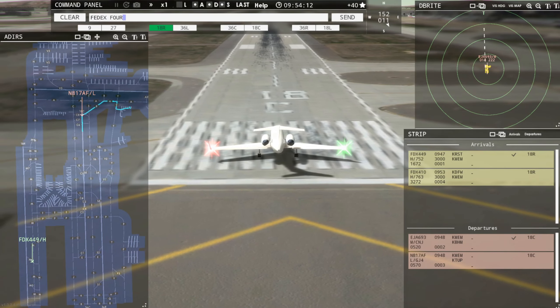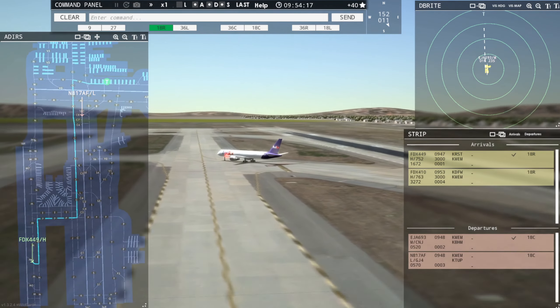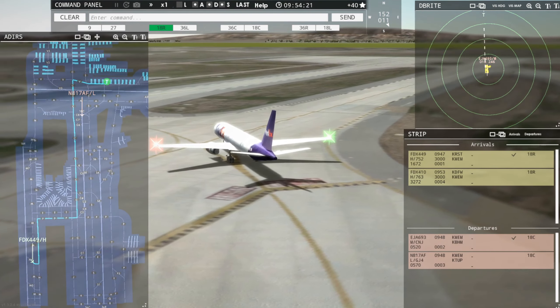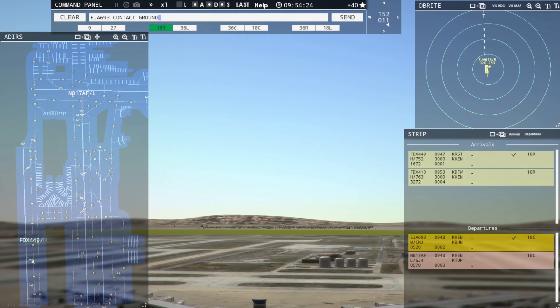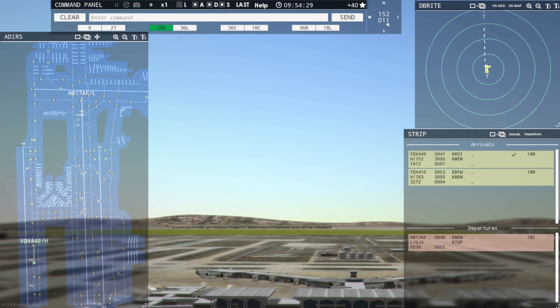FedEx 449er Heavy, taxi to terminal via November Papa Charlie. Taxi to terminal via November Papa Charlie, FedEx 449er Heavy. Exet Jet 693, contact Memphis departure on 124.15. Contact departure, good day, Exet Jet 693.